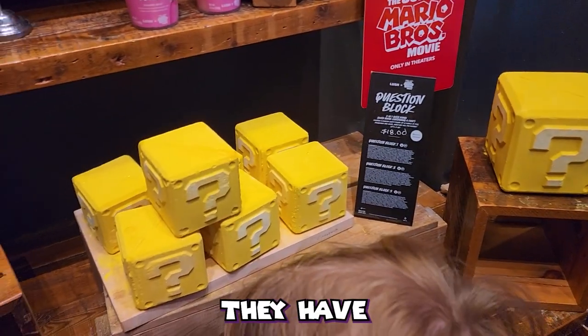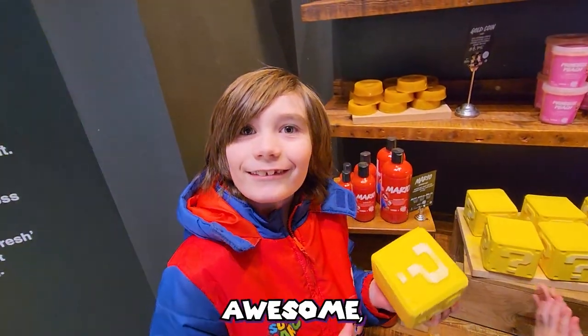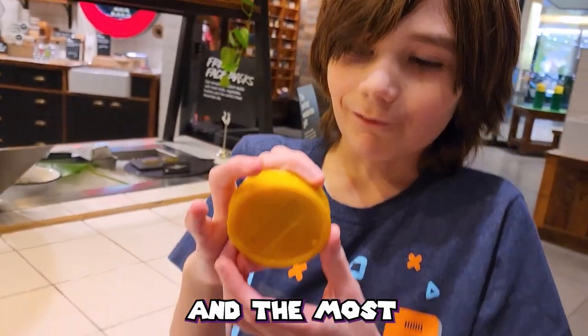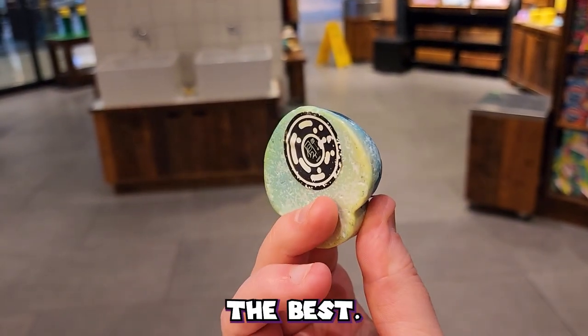The best product they have are these two-in-one question block bath bombs. Not only do they look awesome, but there are six different mini soaps you can find inside — mushrooms, power plants, coins, and the most rare one, which is the Superstar. Personally, I think the mini mushroom smells the best.